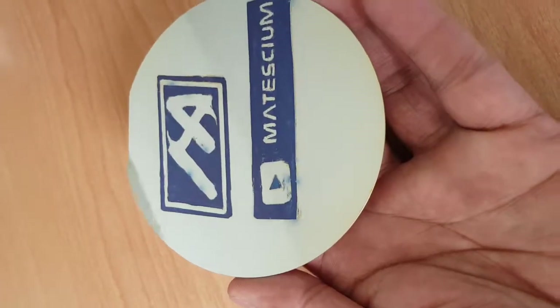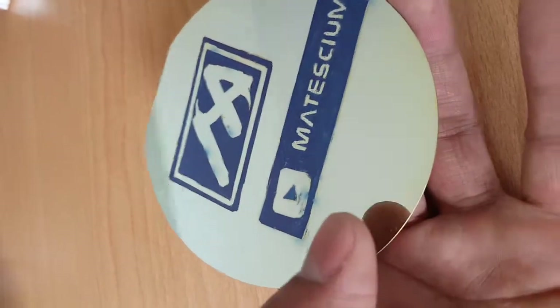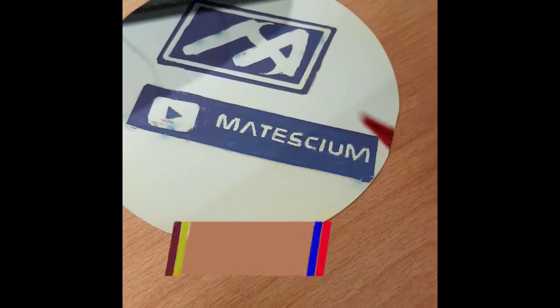After cleaning with isopropanol solution, my channel logo and name is clearly visible — deposited by titanium dioxide atom by atom.